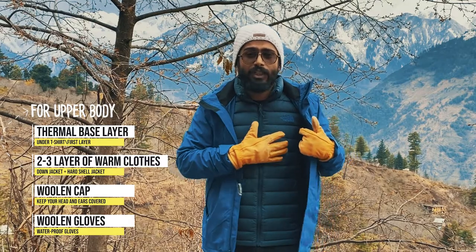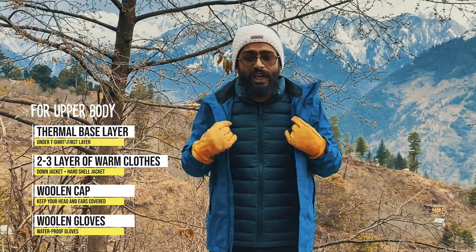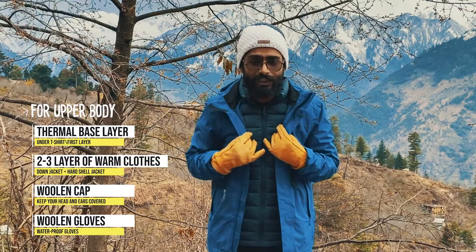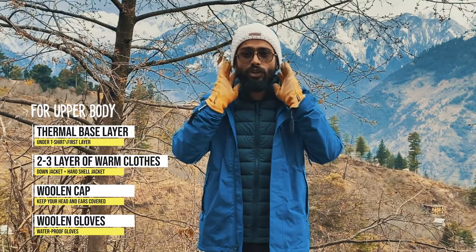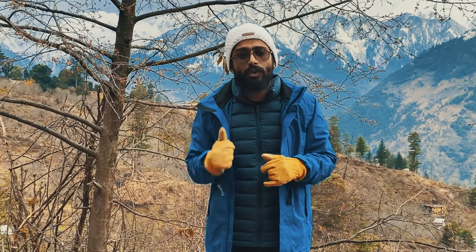Over your t-shirt you should add a down jacket — down jackets are fluffy in nature and will give you proper warmth. Over this you can add your hard shell jacket if it is dry after the day's trek, giving you extra protection. At campsite, cover your head and ears with a woolen cap and your hands with waterproof warm gloves.